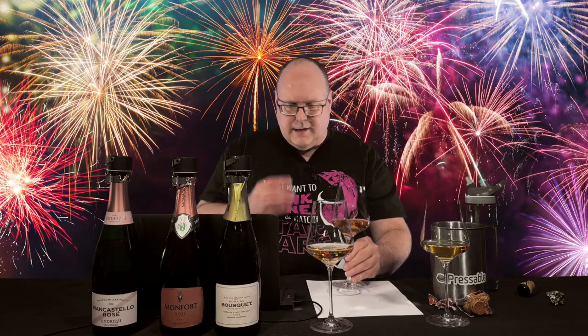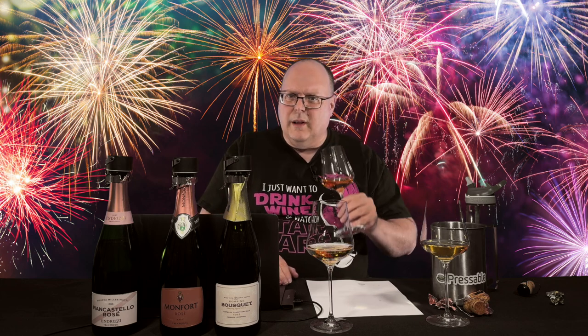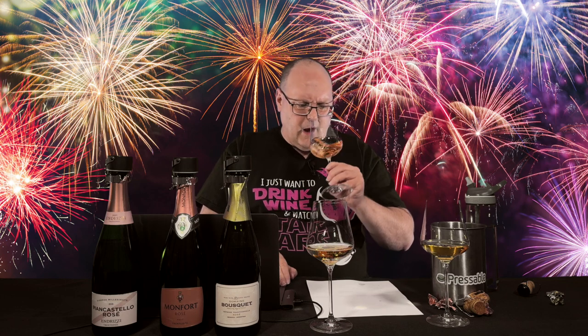Moving on to the Montfort. You can smell the carbonation — there's CO2 coming off the wine, whereas the Bousquet just smells like a still wine. The Montfort aroma is a little more red fruit, but really light. I don't get a ton coming out of the glass, but I do get some CO2 and a bit of a croissant, bakery, brioche character — super light though. I try not to swirl sparkling wine too much, but the swirling helps a little. It's more like a strawberry croissant, but very light. Let's get on to the palate.